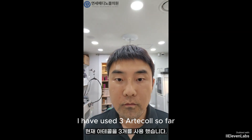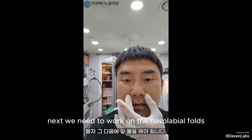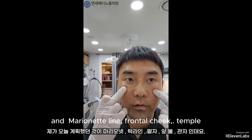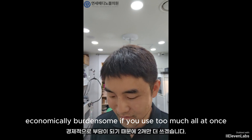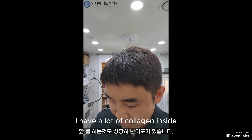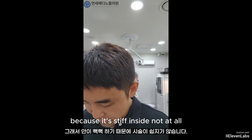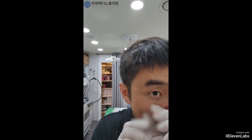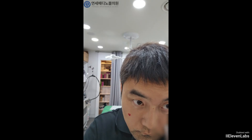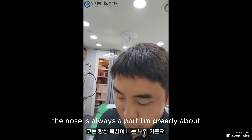I have used three artcol syringes so far. I adjusted the jawline that was slightly collapsing. Next, we need to work on the nasolabial folds and the front cheeks — today I plan to focus on the jawline and nasolabial folds. Adding volume here can be quite challenging; I have a lot of collagen inside, so it's not easy because it's stiff inside. 22 cubic centimeters went in and the difference is significant. There's a bit left so I'll do some on the nose — the nose is always a part I'm greedy about.